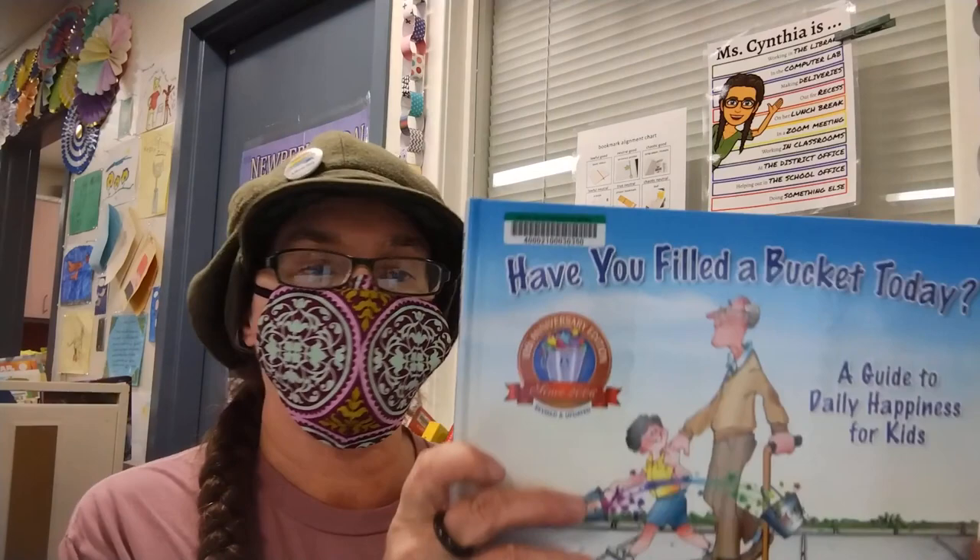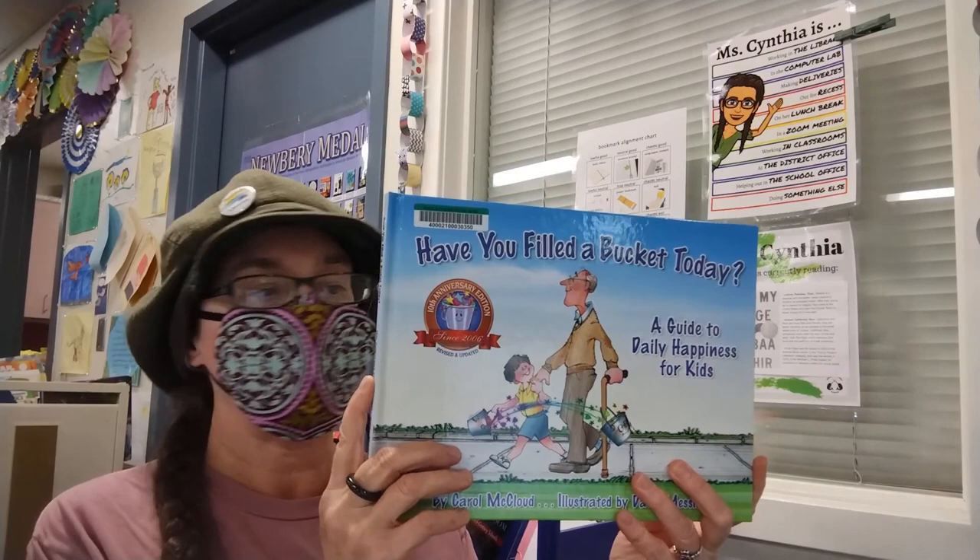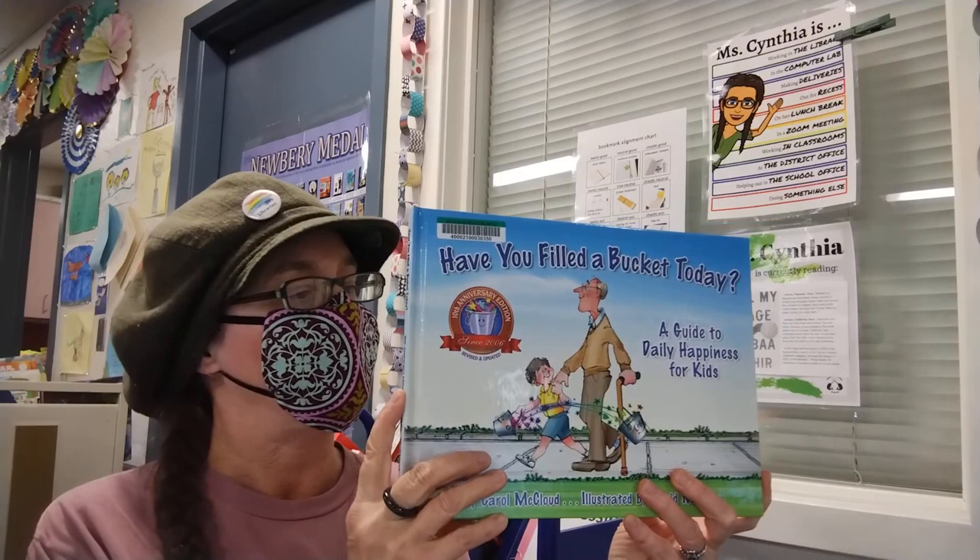This first picture book is from our Social Emotional Learning collection, which can be checked out by school staff. It is Have You Filled a Bucket Today by Carol McLeod, illustrated by David Messing.